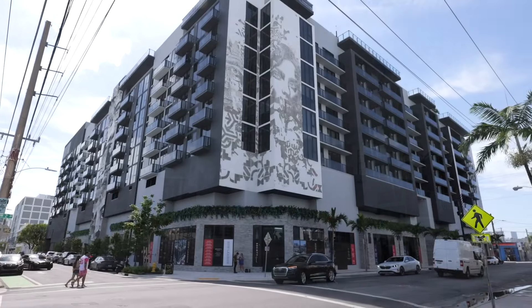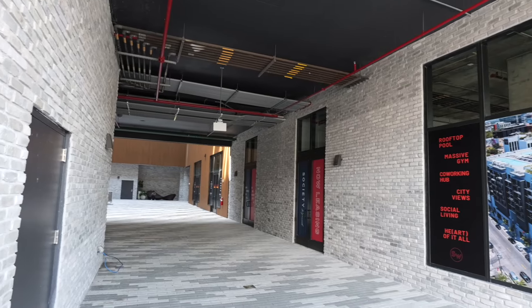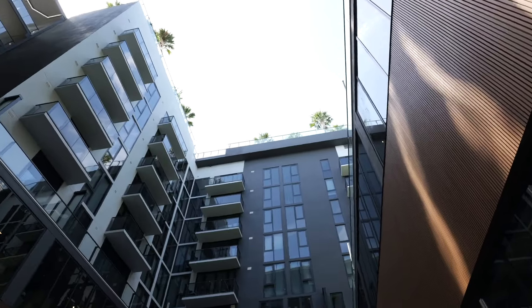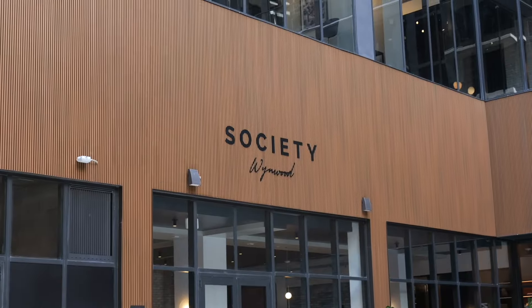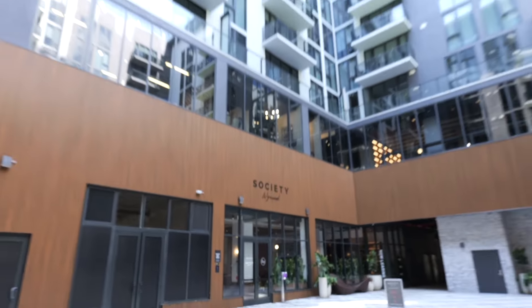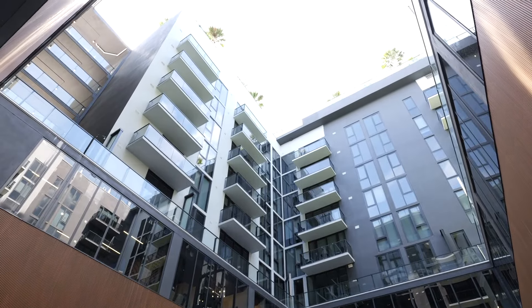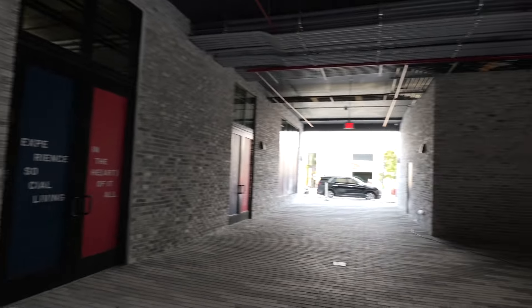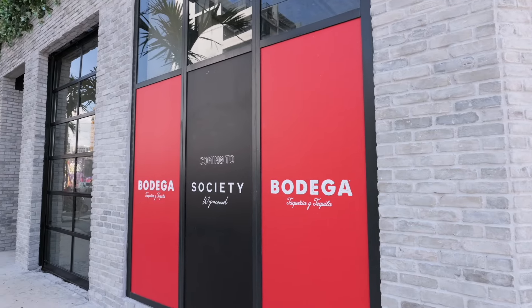Our next spot on 25th Street is Society Wynwood. This apartment building has 318 units. They have a co-living option so you can have roommates and pay a lot less in rent. But the studios as of now start at $2,575. Again, retail and restaurants at ground level — Nacho Daddy is coming here soon, I've tried it in their Las Vegas location. This is one of the newer developments, actually built in 2024. According to the website, Bodega is going to come here, Dave's Hot Chicken, and a Starbucks. Really cool use of ground level space here at Society Wynwood.